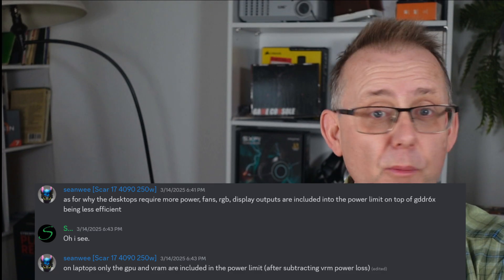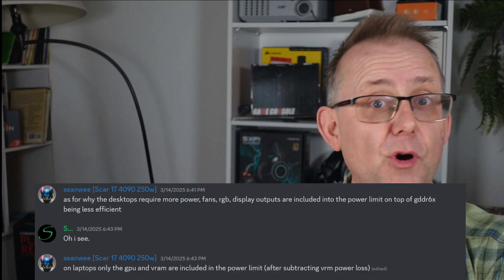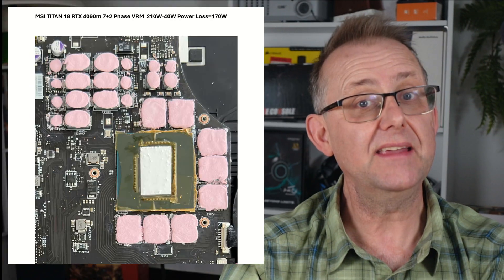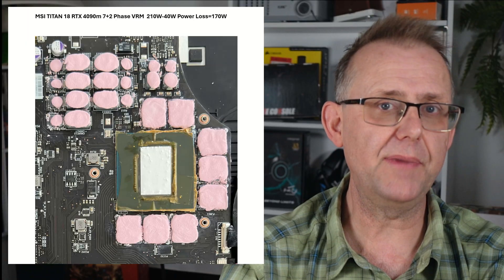Sean Wee also said that the desktop requires more power because it needs to power the GPU fans, any RGB on board, and the display outputs — all included in the power limits — whilst for mobile, it only needs to power the GPU and the VRAM. He also notes that different laptops use different VRM (voltage regulator module) configurations, and due to VRM power loss, each will have a different max voltage. His Asus Scar 18 has a 9+3 VRM phase allowing up to 250 watts, with a 25 watt VRM power loss giving a net 225 watts. Yet the MSI Titan 18 uses a 7+2 VRM phase with a max power of 210 watts and a 40 watt VRM power loss, giving a net 170 watts. This suggests much depends on the laptop manufacturer and how they configure the VRMs. If we're paying top dollar for the top-end GPU, NVIDIA and the OEM should allow for increased power, because it is clear we would see some nice frame rate improvements.